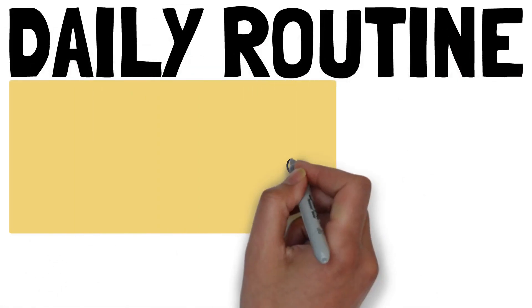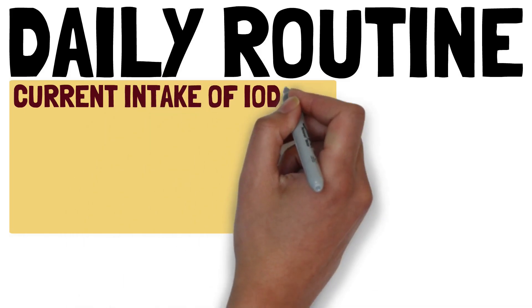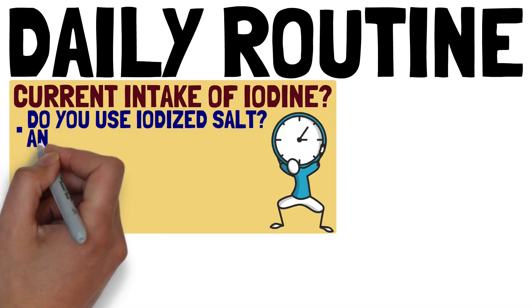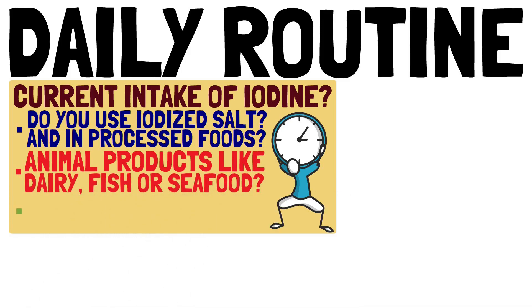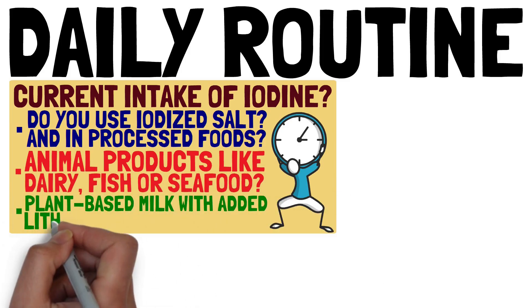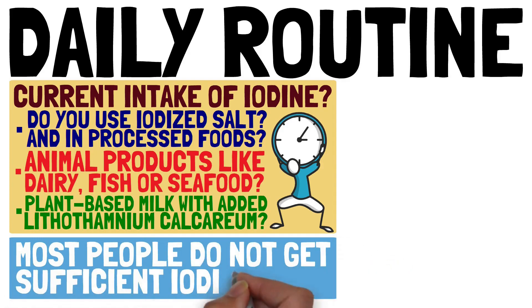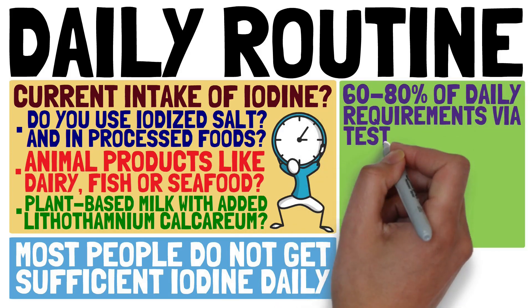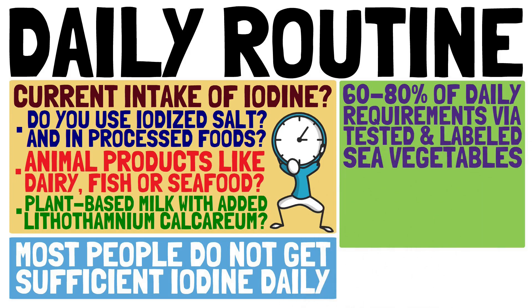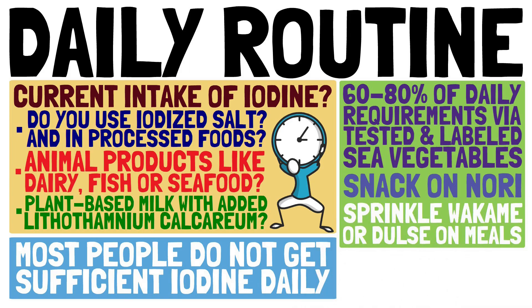So with all this information, how can we cover our daily needs without spending too much time and effort? First, assess your current iodine intake: Do you use iodized salt? Is iodized salt used in the processed foods you eat? Do you currently eat animal products — dairy, fish, or seafood? Do you use plant-based milk with added calcium in the form of Lithothamnium calcareum, which is a really good idea? Your intake is likely on the lower side most days, so we suggest covering about 60 to 80 percent of your daily iodine requirements with a well-tested and labeled sea vegetable.